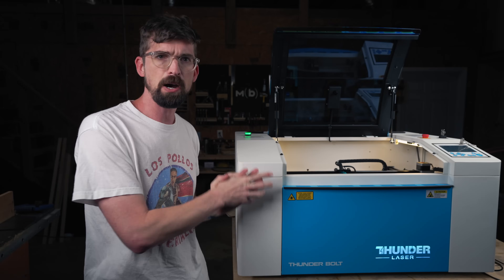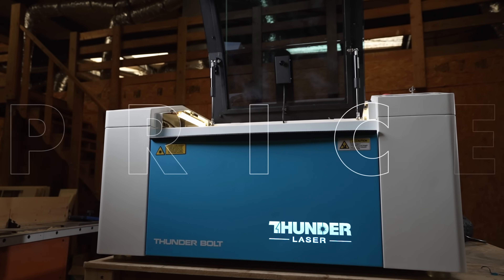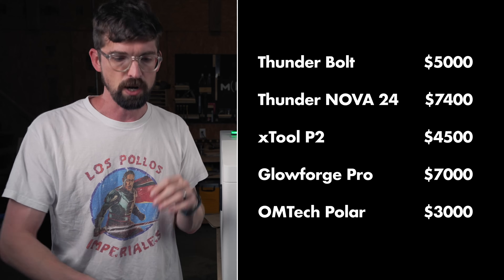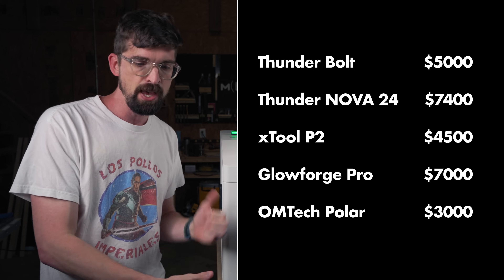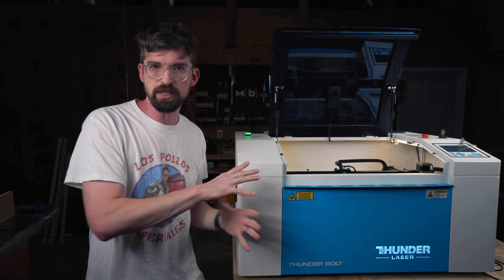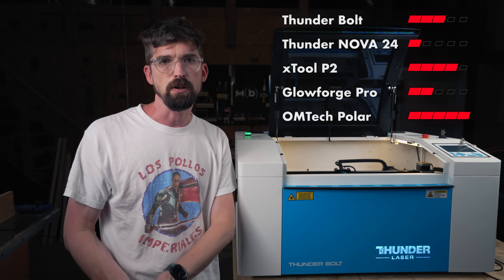First, let's talk about what might be the most important thing to you, and that is the price. The Bolt sits in the middle of the competition at $5,000, with the Thunder Nova being the most expensive at $7,400, the X-Tool P2 at $4,500, the Glowforge Pro at $7,000, and the OhmTech Polar as the cheapest at $3,000. The rankings for this category aren't subjective — the lowest price gets the highest score, with the Thunder right in the middle at three out of five.